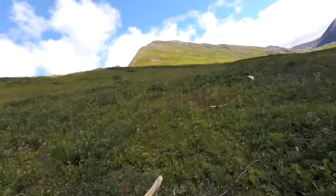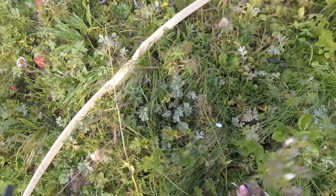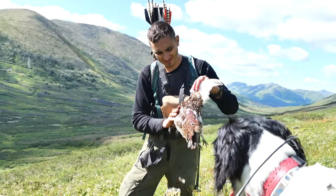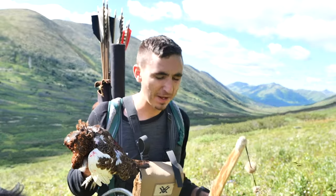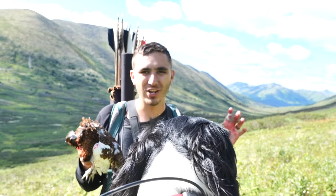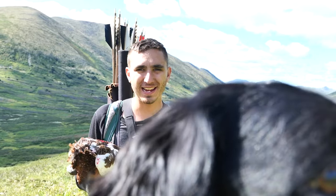Yes! Check this thing out. I saw it — I saw its head in the grass, and I drew back. I just saw one bird's head, and when I shot, like five of them flew up, and this one went up and then right back down. And I went and I caught it with my hands. I can't believe I finally got one.